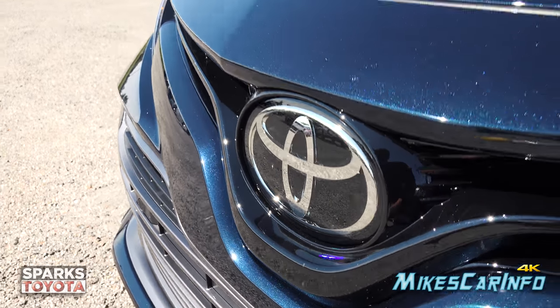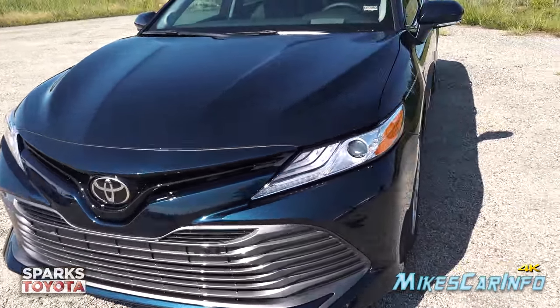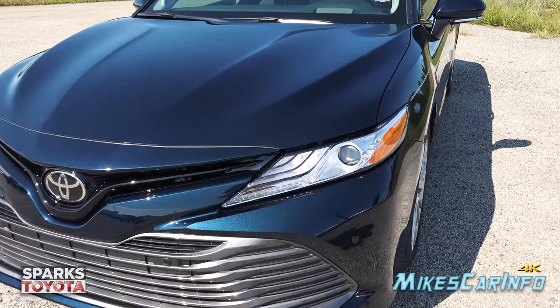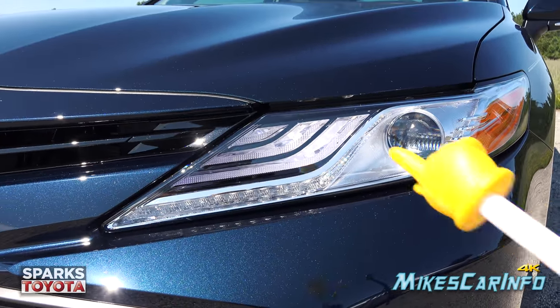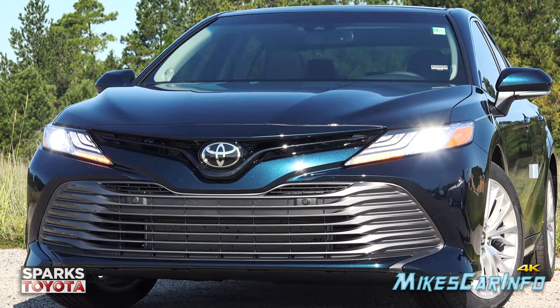All the exterior lighting on this vehicle is powered by LEDs. There are LEDs in the front for your turn signals, an LED strip for your daytime running light and accent, and the projector tube has both your low and high beams out of the same projector tube.